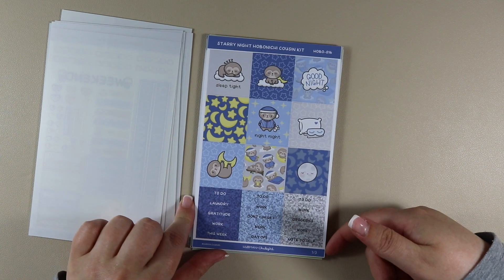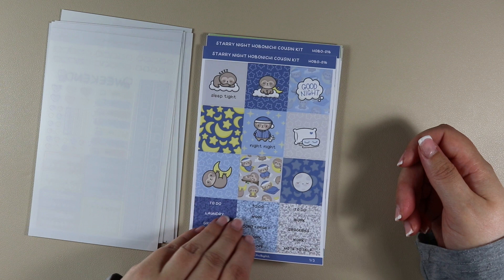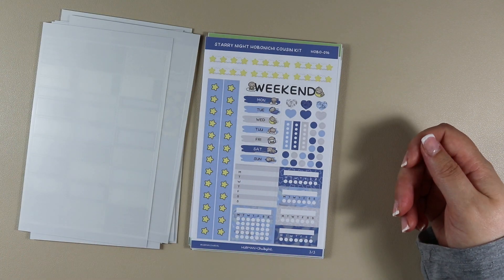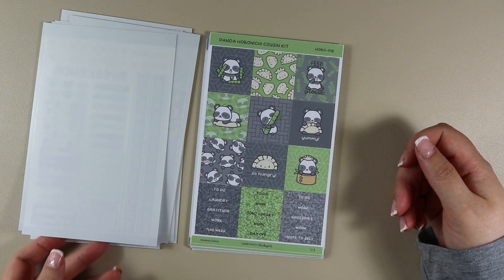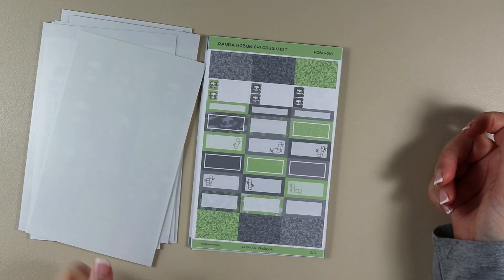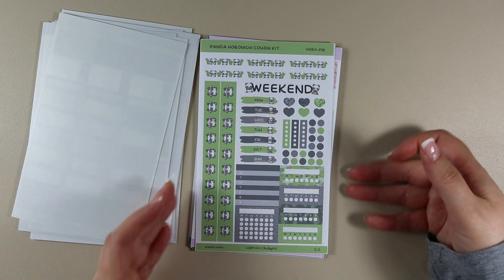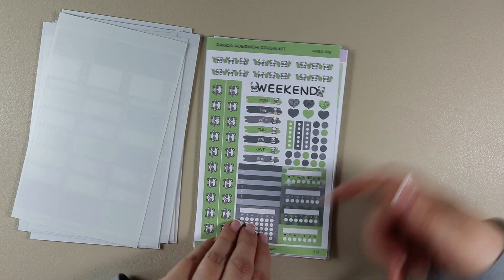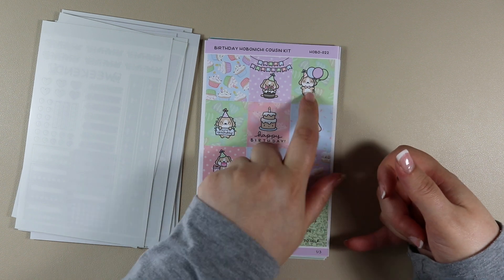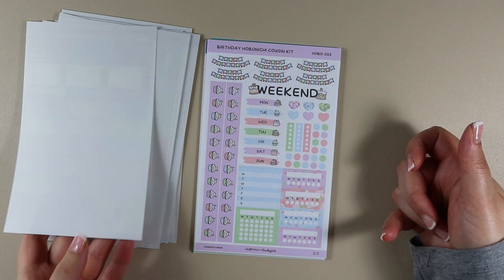Then we have Starry Night with little sleepy sloths — that one's my favourite. There's sheet two and sheet three. Then Hungry Panda. Then Birthday — with a little doggy and a birthday cake, I think that one's my favourite — there are the food boxes from it and sheet three.